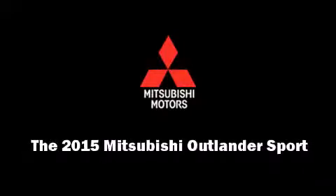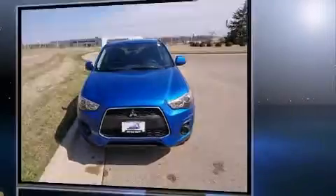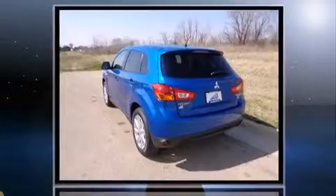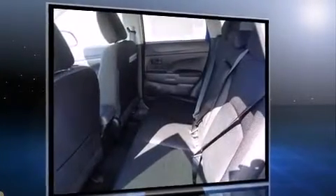Discerning drivers will appreciate the 2015 Mitsubishi Outlander Sport. Under the hood, you'll find a four-cylinder engine with more than 150 horsepower. And for added security, Dynamic Stability Control supplements the drivetrain.